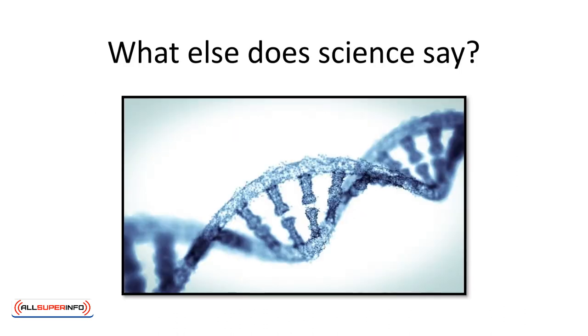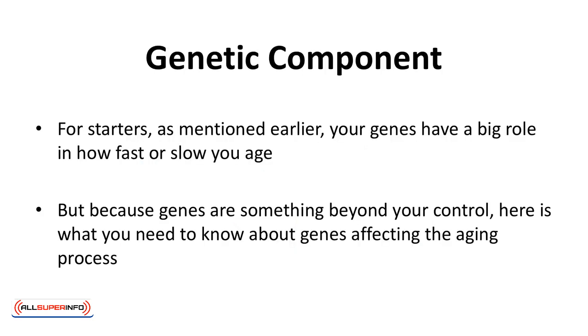What else does science say? Science has a whole lot more to say about reverse aging, but we'll only look at some basics here — just enough to get an idea about established research into the topic. Genetic component. Looking for a way to halt aging has undoubtedly stepped into science labs to unlock the mysteries of aging. In fact, research believes that we may not only be close to stopping aging, but actually reversing it as well. As mentioned earlier, your genes have a big role in how fast or slow you age. But because genes are something beyond your control, here's what you need to know about genes affecting the aging process.